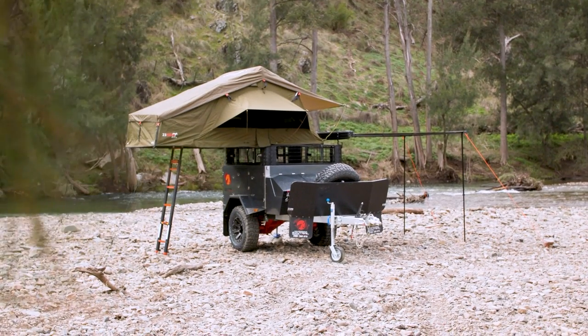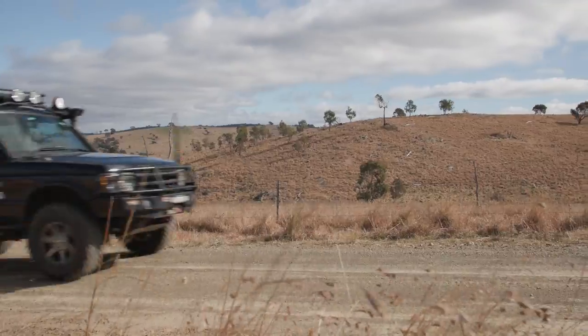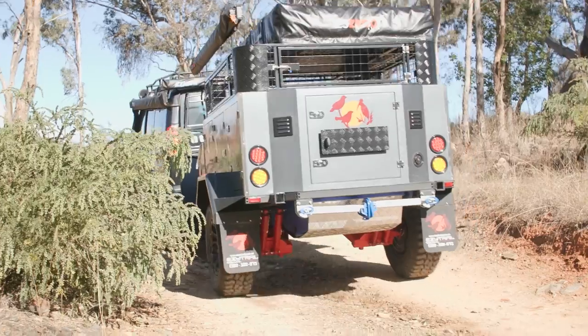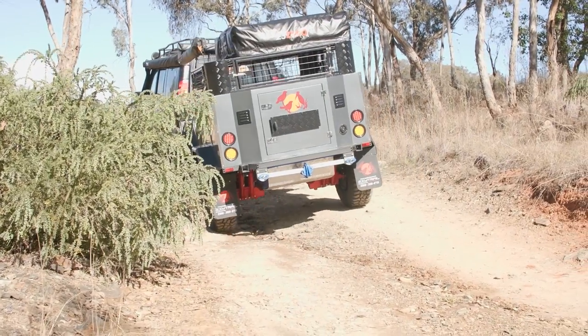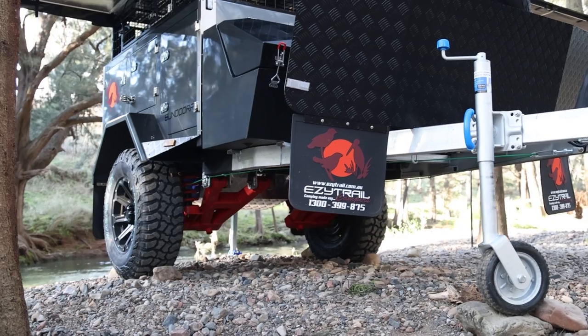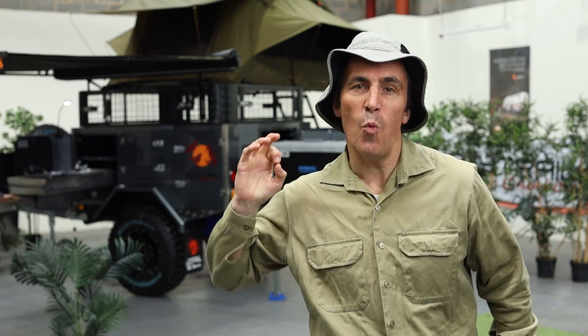Sporting a super compact design and weighing in from just 1025 kilograms, the Bandura is the perfect companion to explore all those tighter tracks that often lead you to the most spectacular places. And being built upon a full one-piece drawbar and chassis, you know it's got what it takes to handle anything you can throw at it.